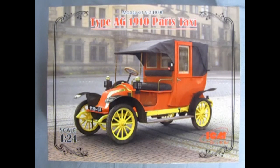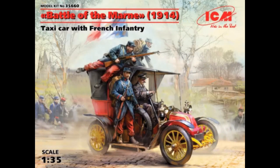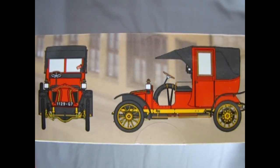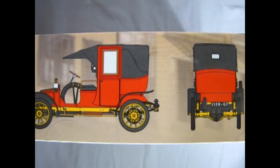This model kit is a scaled-up version of ICM's 1/35th scale World War I French taxi, seen here. The side of our box shows an illustration of the taxi from the front view, the side view, as well as the rear view of the taxi.